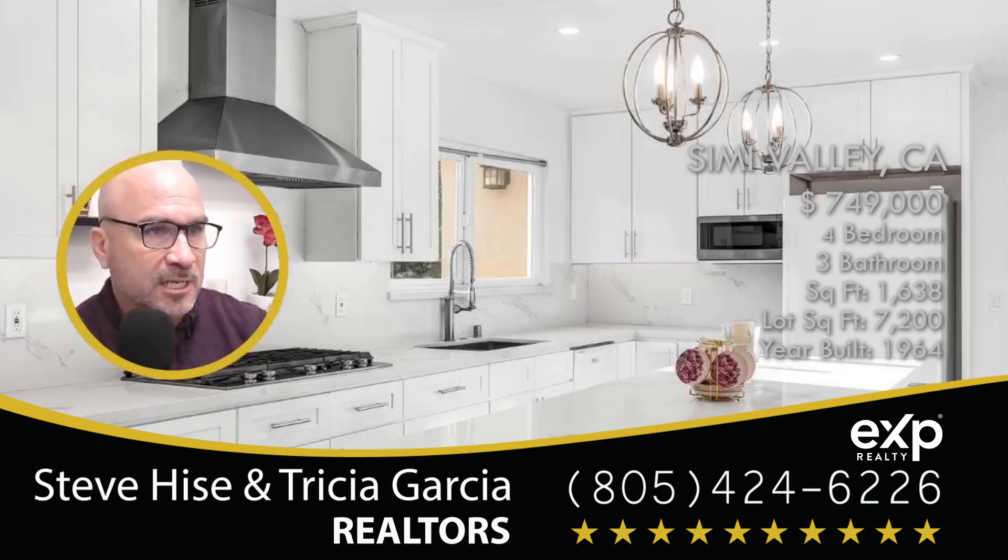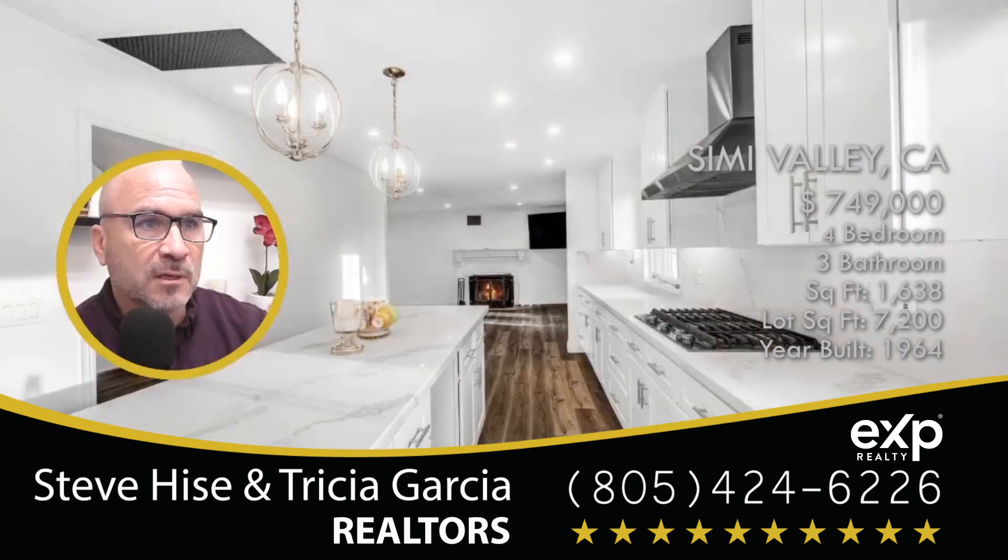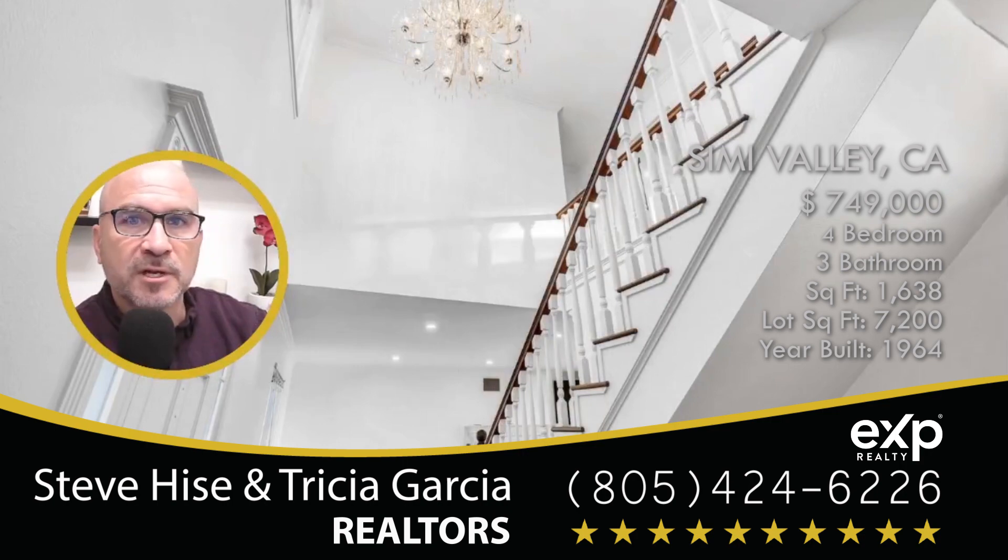Here's the kitchen — looks nice and bright. New countertops, new cabinetry. Everything is new in this kitchen. Recessed lighting in the ceiling here as well. Doesn't that look beautiful?